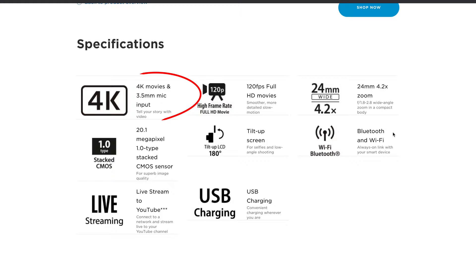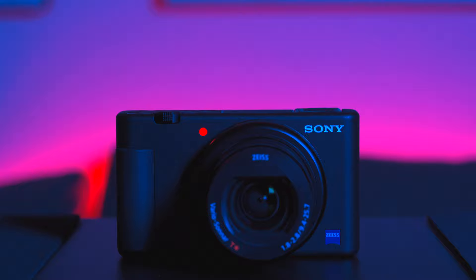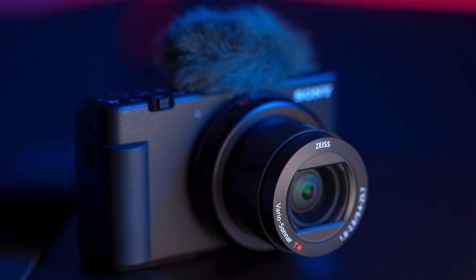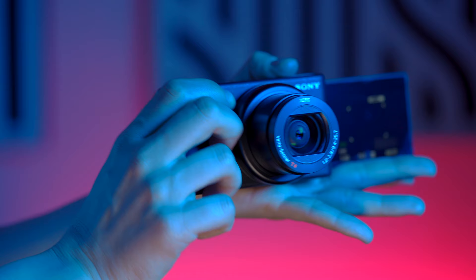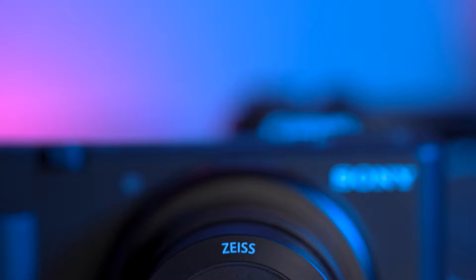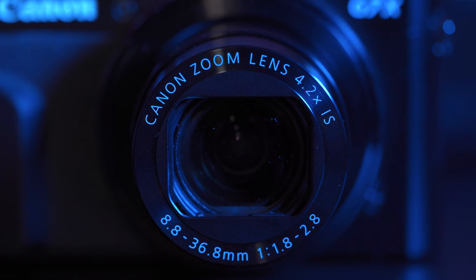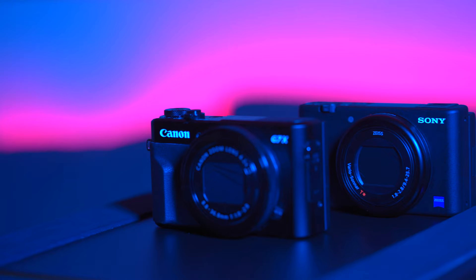Some extra features worth knowing: the ZV1 has no recording limit, so you don't need to worry about the camera stopping mid-shoot — a potential lifesaver depending on what you do. The G7X Mark II has a maximum continuous recording of around 30 minutes, which is not that bad. Regarding battery life, the ZV1 claims 45 minutes of actual movie recording, though the camera does feature USB charging so you can charge the battery inside the camera even while recording. The G7X Mark II claims around 55 minutes of actual shooting battery life.